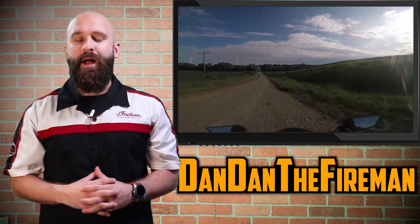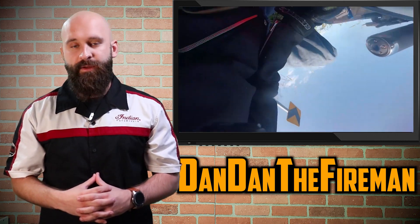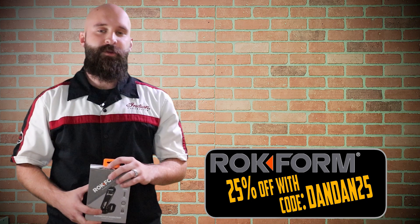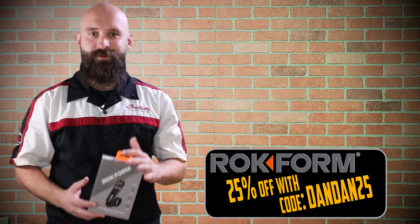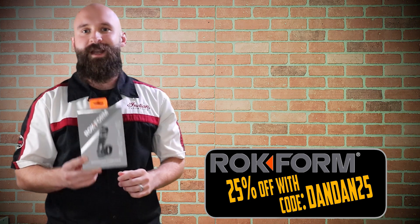Poor road conditions can lead to a lot of problems, especially if you've never been on that road before and you don't know where it's taking you. If you're looking for a way to put your phone on the motorcycle, why don't you check out Rockform — great product. I bought it myself and I use it every single day.